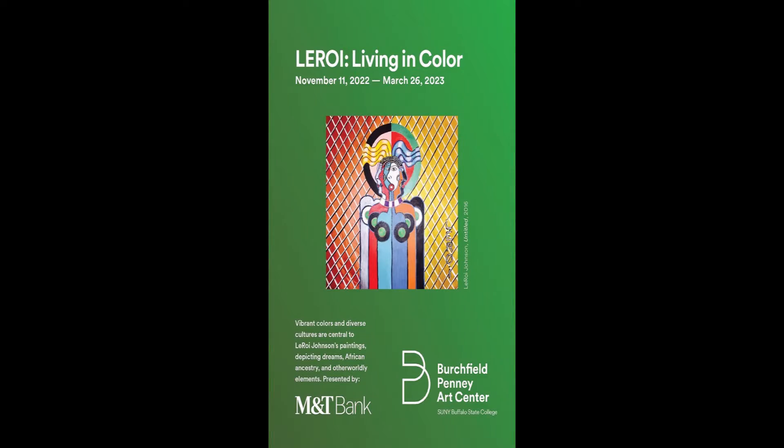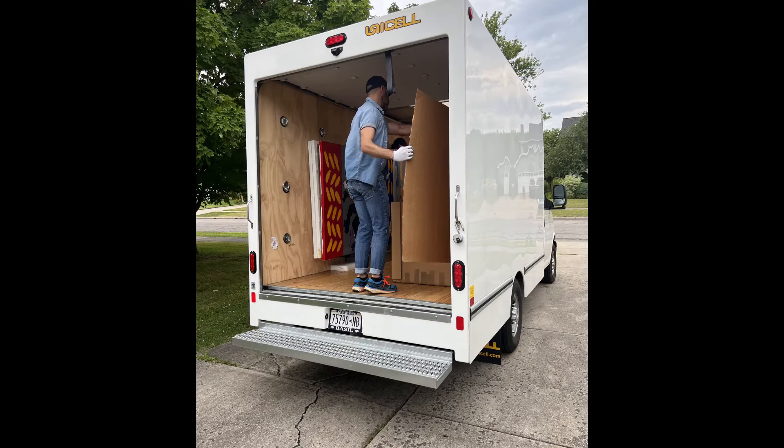My name is Tiffany Gaines. I am the curatorial associate at the Birchfield Penny Art Center and curator of the Leroy Living in Color Exhibition. We've been able to transport all of Leroy's artwork that'll be in the exhibition in-house to the Birchfield Penny, where we are going through the process of documenting those works with photography for the upcoming publication that will accompany the exhibition.